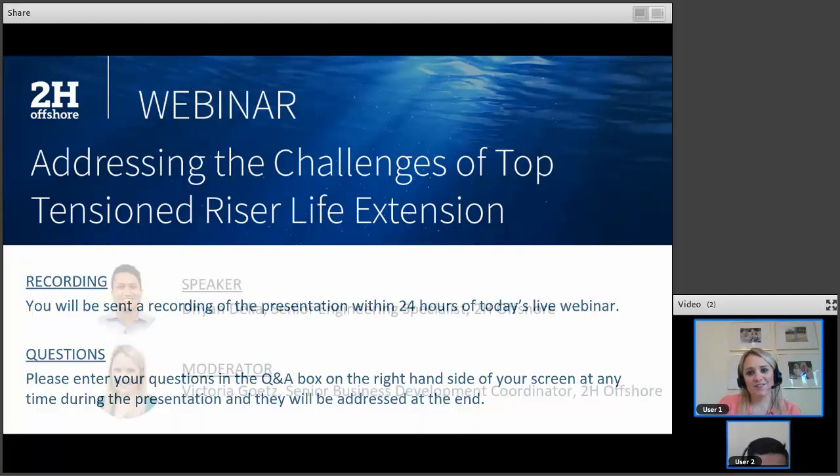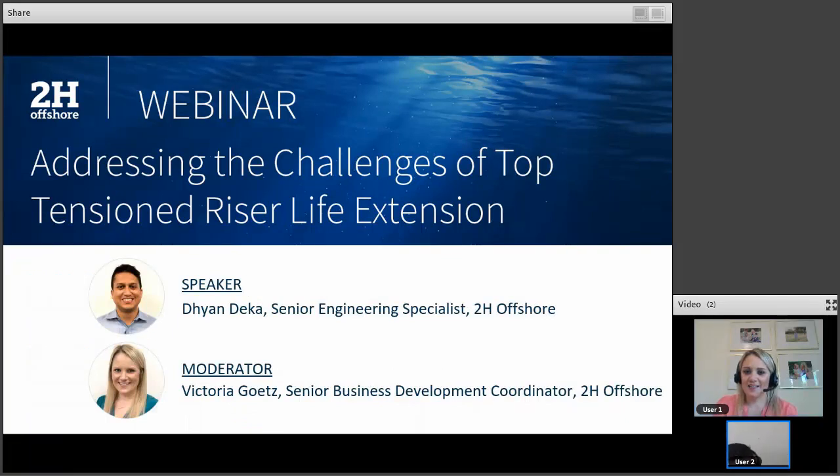I'm very happy to introduce our speaker today, Deanne Decker. Deanne has over 14 years of experience in subsea design, integrity management, and life extension projects. He's based in 2-H's Houston office where he leads multiple engineering projects as well as technology development programs such as the Stream and TRAX JIP. Deanne has authored and co-authored several conference publications and technical editorials. He also holds a Master of Science degree in Mechanical Engineering from Ohio State University. So with that, I'm going to pass things over to Deanne to get us started.